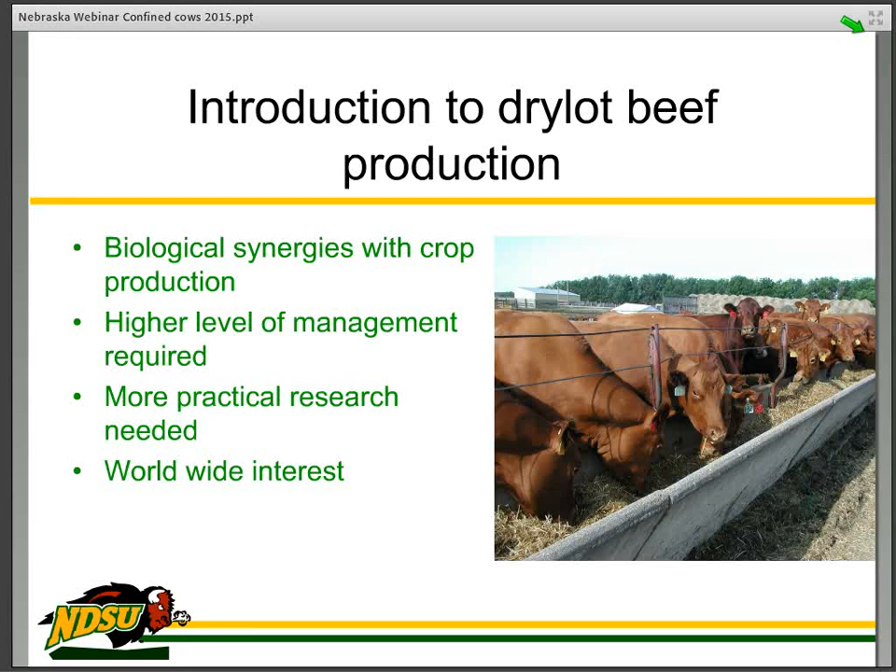We introduced the dry lot concept. This is a really interesting synergy with crop production. It does require higher levels of management — you have to be responsible for everything that cow is done in health and care. There is more practical research needed in this area of livestock production, and this is not unique to the corn belt. We have had worldwide interest on multiple continents in how to raise cattle in confinement with feed resources — primarily residues and co-products that we have in abundance in this part of the nation. So dry lot beef production is a worldwide project.